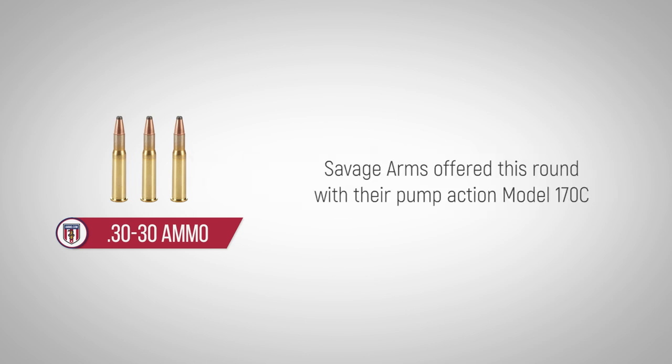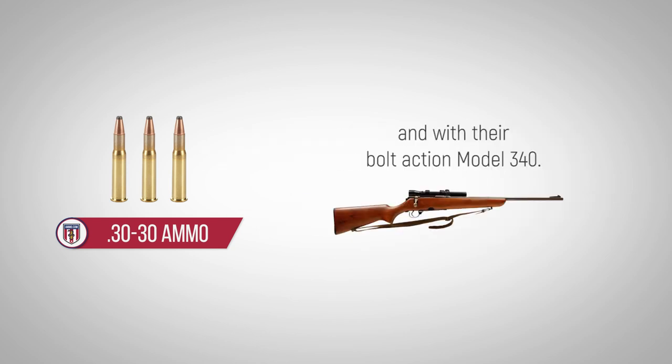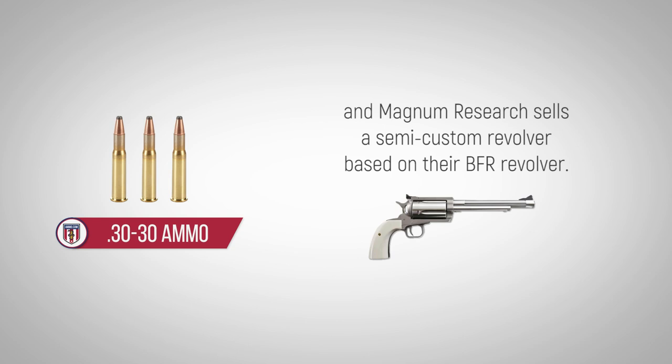Savage Arms offered this round in their pump-action Model 170C and their bolt-action Model 340. Thompson/Center chambers the .30-30 in a single-shot pistol, and Magnum Research sells a semi-custom revolver based on their BFR revolver.